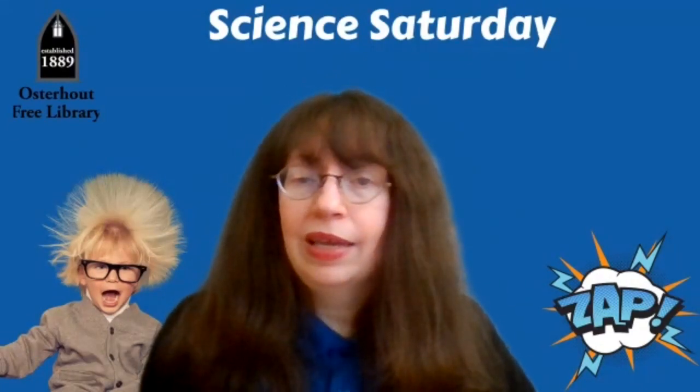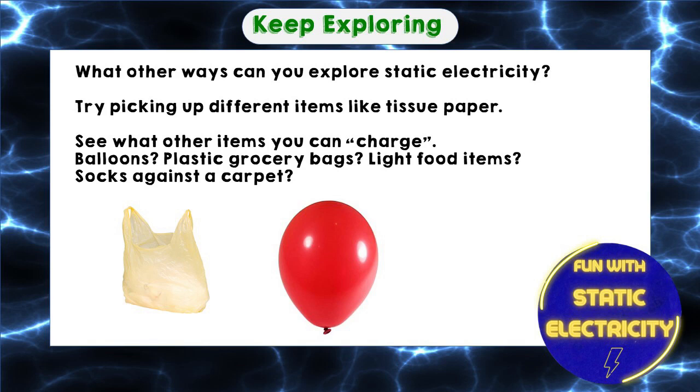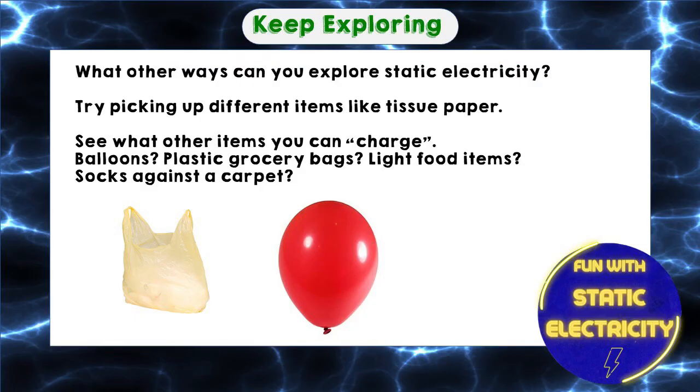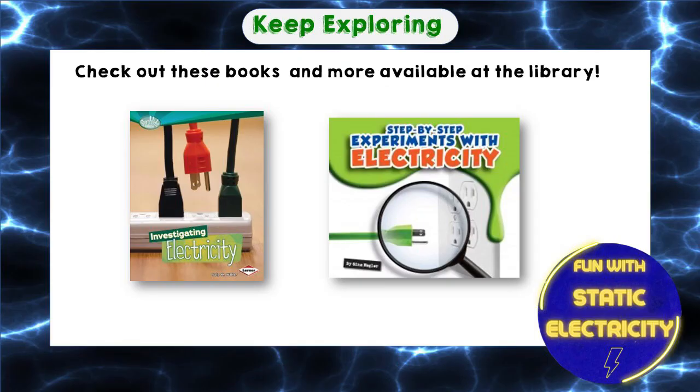Try it out for yourself. What are some other ways you can explore static electricity? Can you try picking up different items, like tissue paper? What other items can you charge your straw or comb against? Try them out and see what works best. Maybe you have some balloons, plastic grocery bags, or even some other light food items. You can also check out these books and more available at the library. I hope you keep exploring, I hope you have fun, and we'll see you next time. Bye!